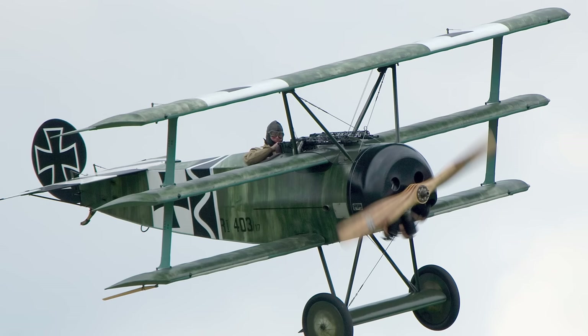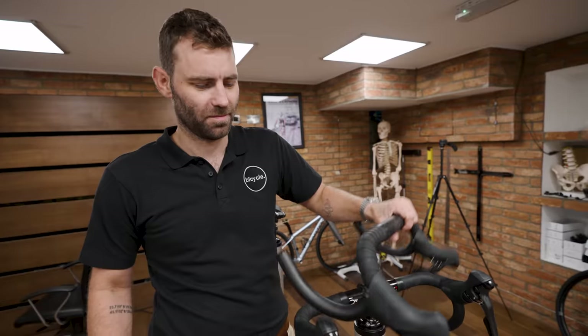It also looks like a Fokker triplane from the First World War. Genius piece of marketing from Canyon though, because we're actually talking about it.